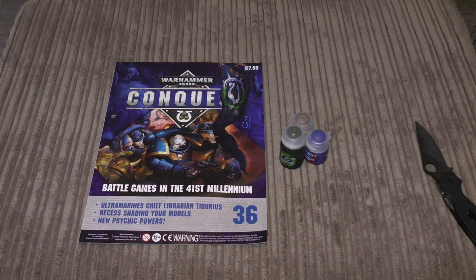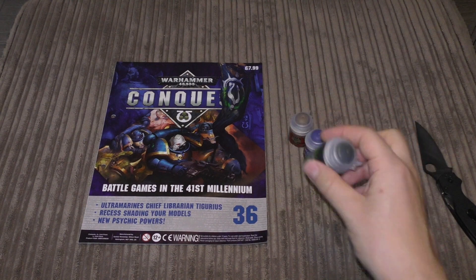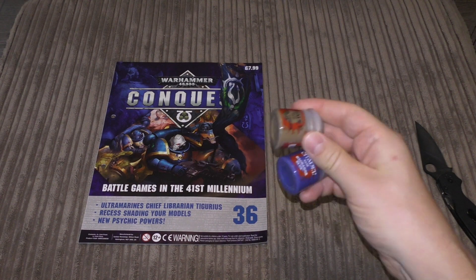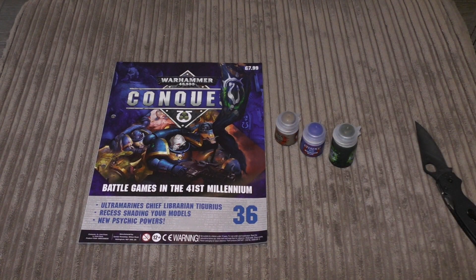Anyway, that is my first look and review of Conquest Magazine issue 36. You get a fair bit of Athonian Camoshade — I've actually been after this for a while for some other models — and the base paints are pretty good. Steel Legion Drab is what I use for my bases anyway, so that's going to come in real handy. I'm always feeling a bit empty with issues that only come with paints as opposed to a £20 model for £7.99, but you're still getting a little bit of value.